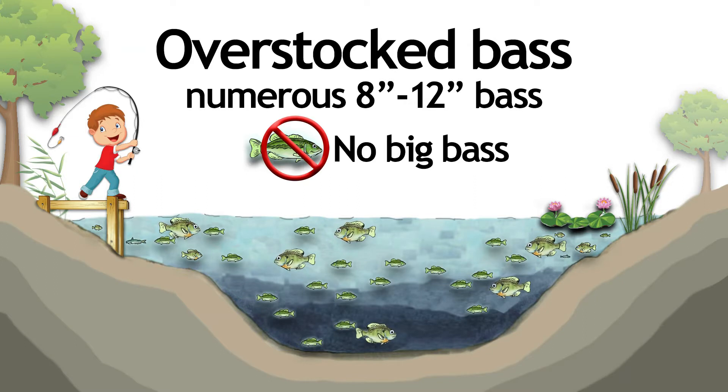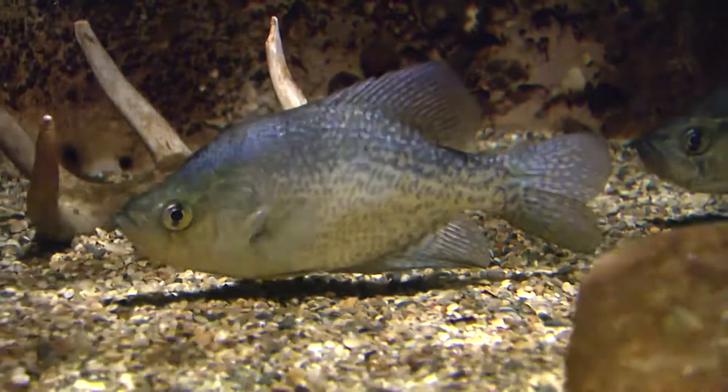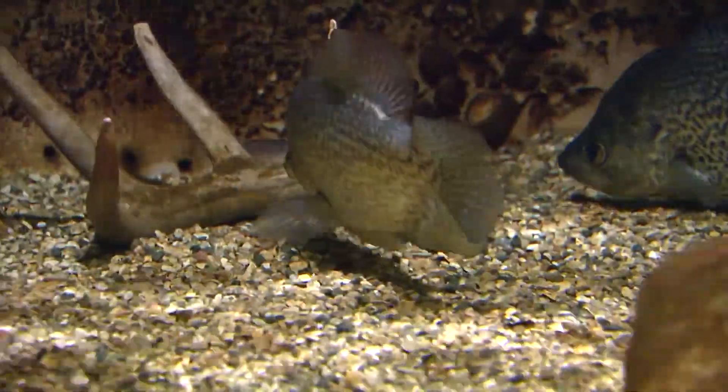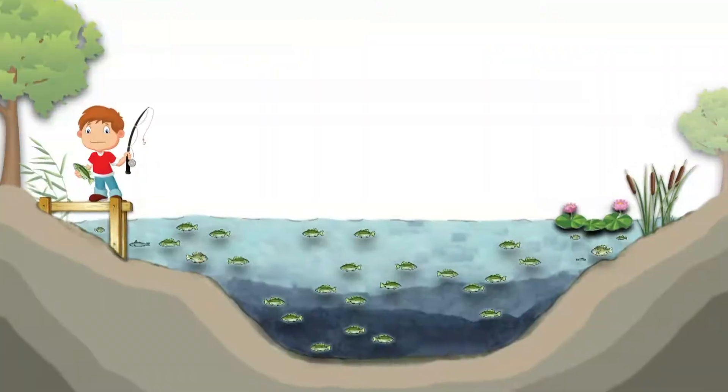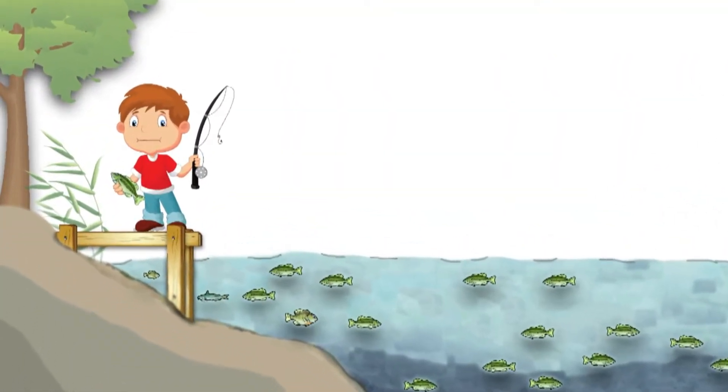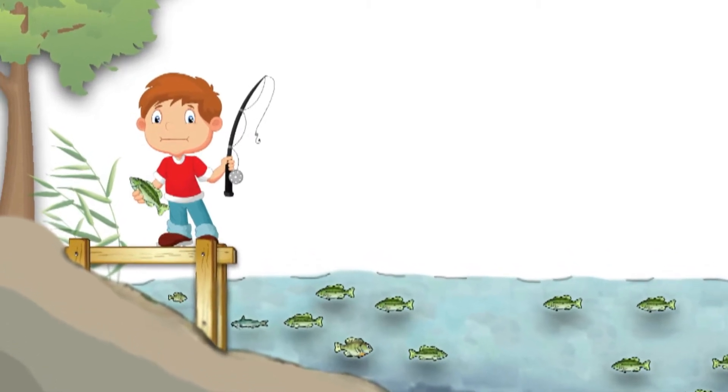This situation can be good for controlling and producing good quality bluegill. Additionally, if you desire crappie, high bass numbers can help to keep the crappie population in check. However, overstocked bass is a problem if you prefer to catch bigger bass more often.